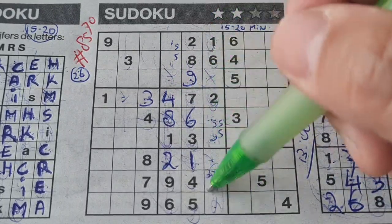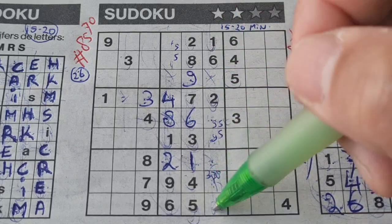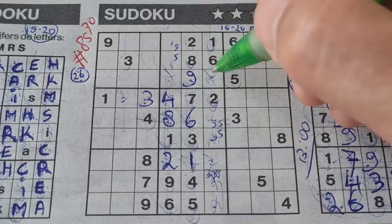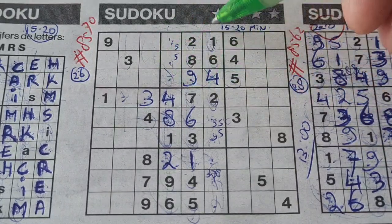One box left in this column for number — 1, 2, 3, 4 is missing — 4 is missing. The other three missing numbers in this big square are 3, 5, 7.